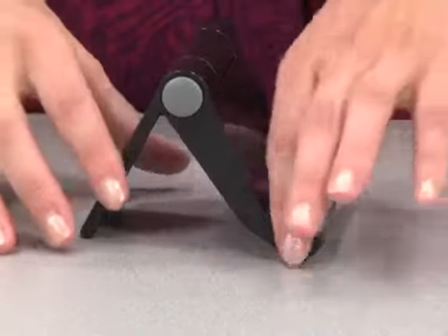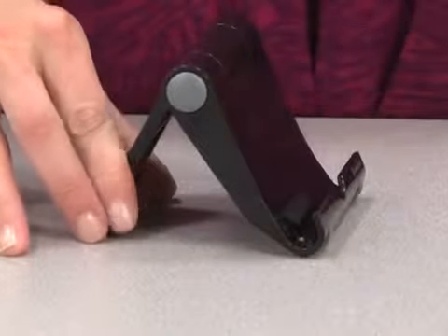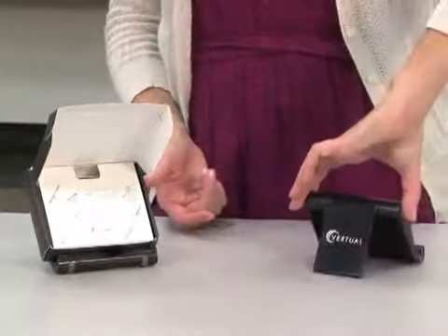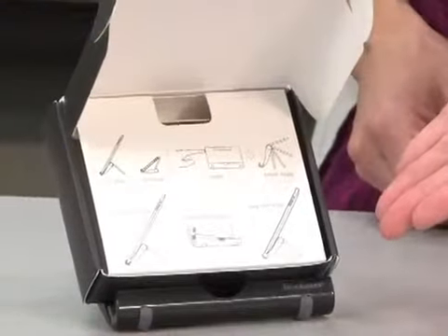There is a tablet cradle which is removable to accommodate larger size tablets. The stand can be decorated on the front and the back and comes in a Brookstone gift box with instructions. This item is perfect for a deployed sales force or as a gift with purchase.